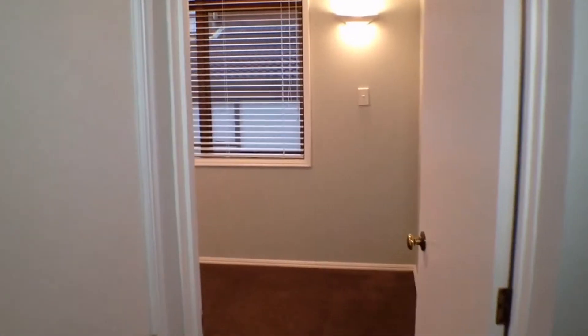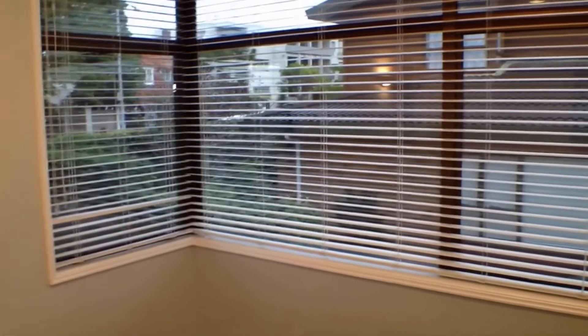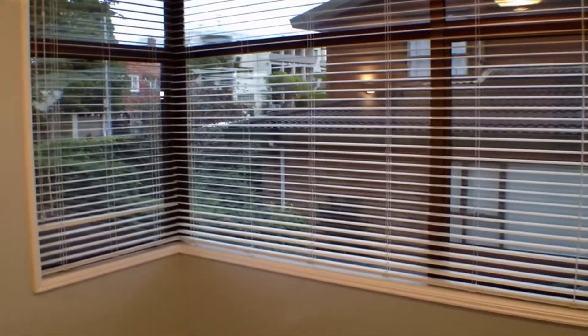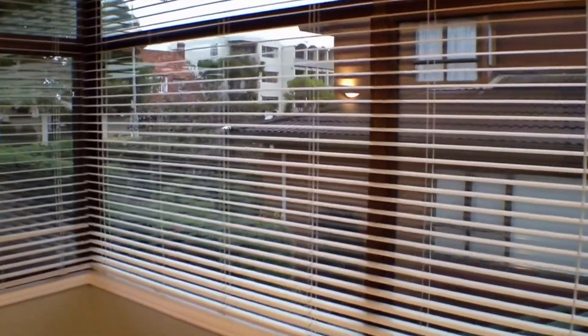Just continuing down the hallway here, you'll see there are a couple of cupboards on my left and my right — so great storage. Another great feature about this property is that the windows are double glazed, making this a very warm property. It's a reasonably cold day here in Auckland, however this is a dry, warm property.